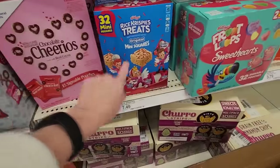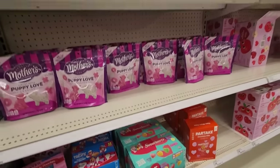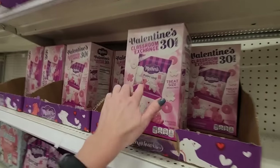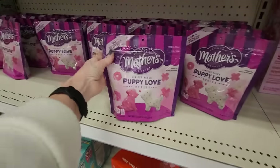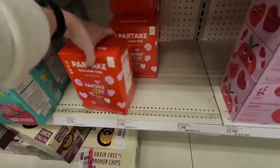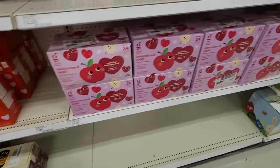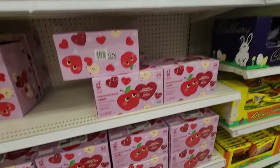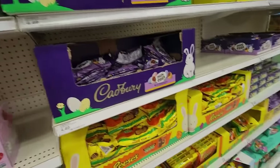Rice crispy treats — that would be a fun one. Fruit Loops. Little cookies. Here we have classroom exchanges — the puppy love treat-sized pouches, or you could just get a bag of them. Partake chocolate chip cookies. Unsweetened apple fruit puree pouches as an exchange pack. Fruit snacks.